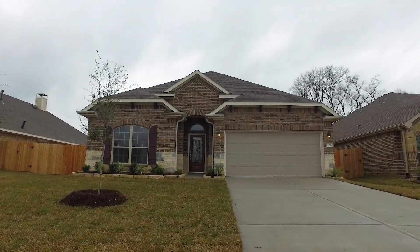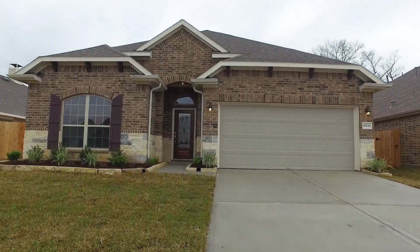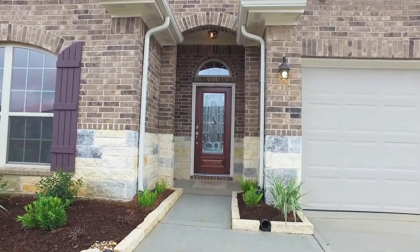Welcome to the virtual tour of this New Caney, Texas home built in 2019 with three bedrooms and two bathrooms. You're going to love living here — there's a two-car attached garage, it's a beautiful stone and brick home with fresh landscaping. Just wait till you see the inside.